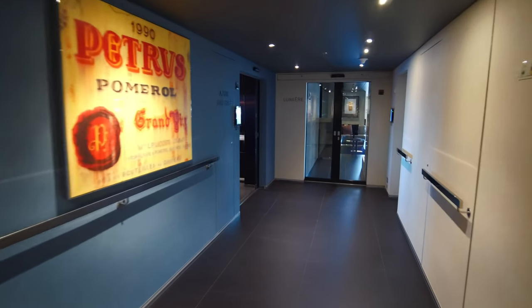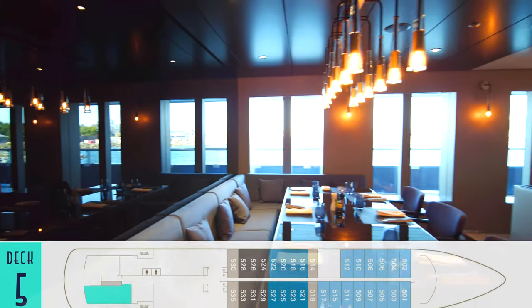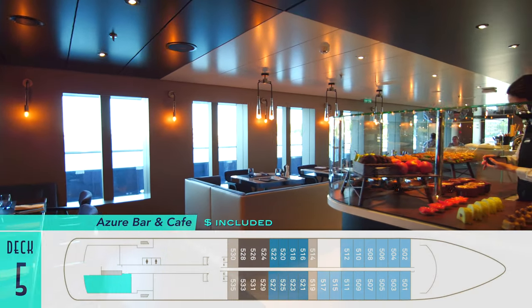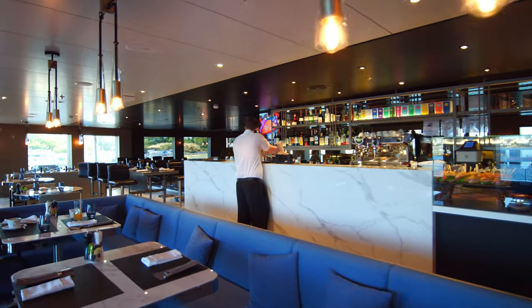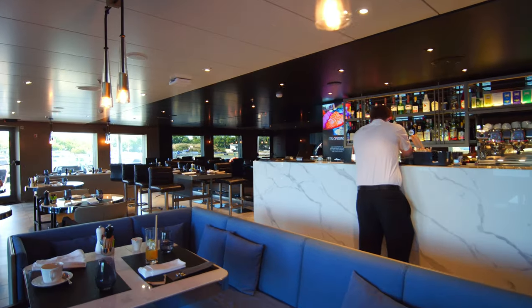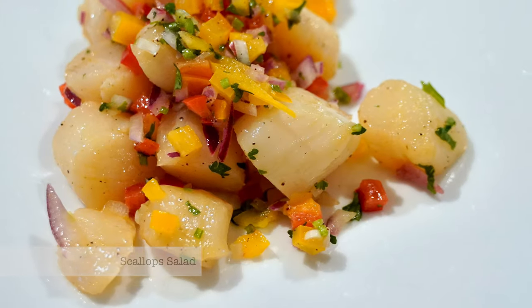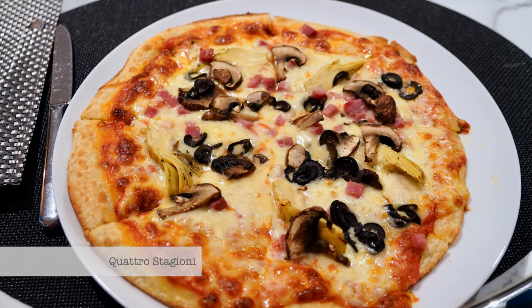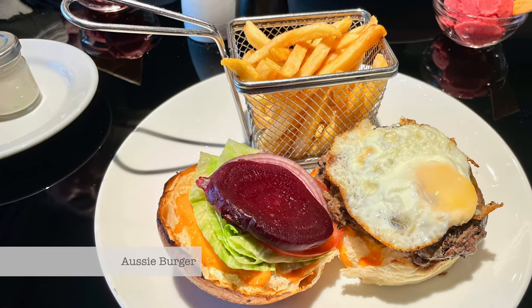Farther down a hall lined with cool oversized wine labels is also the Azure Bar & Café, for quick alternative fare throughout the day. Here we enjoyed cookies and coffees complete with a ship logo neatly applied, as well as refreshing salads, the line's signature tasty pizzas, and a yummy Aussie burger — all of which are available from room service also.